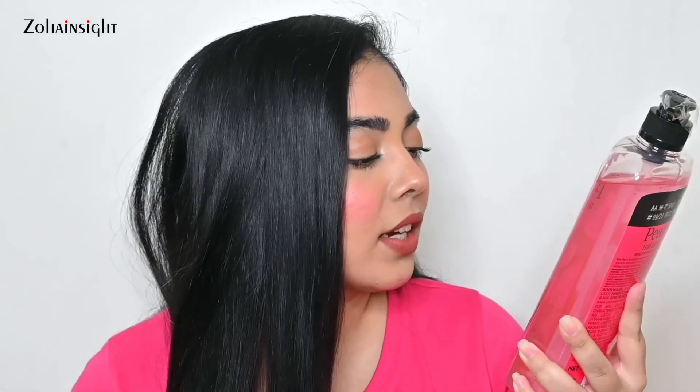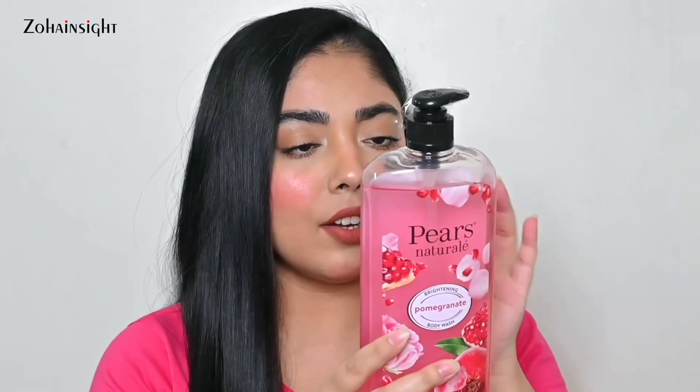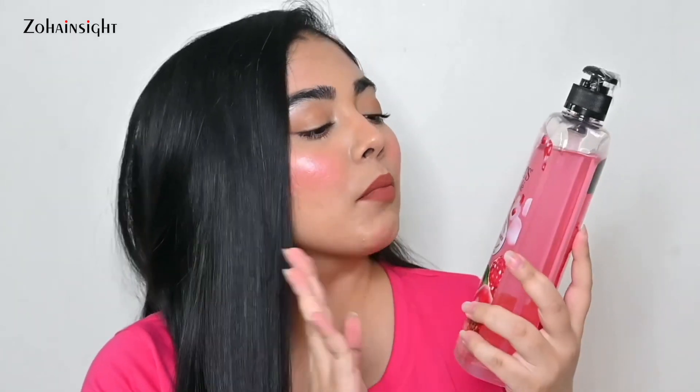Next we have the Pears Naturale Brightening Pomegranate Body Wash — this is huge, 750ml! This is going to last me for a very long time. The price is around 500 rupees but I think it's going to be on a good deal, around 40% off. It comes in some other variants as well that I've tried in the past, and those body washes are really amazing.